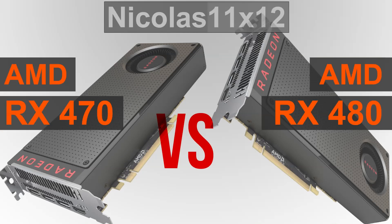Although there are 8GB models available of the RX 470 too, I have to stick with what I've got, and that's the reference design RX 470 equipped with 4GB of VRAM. Same goes for the RX 480, but straight on to the benchmarks now.